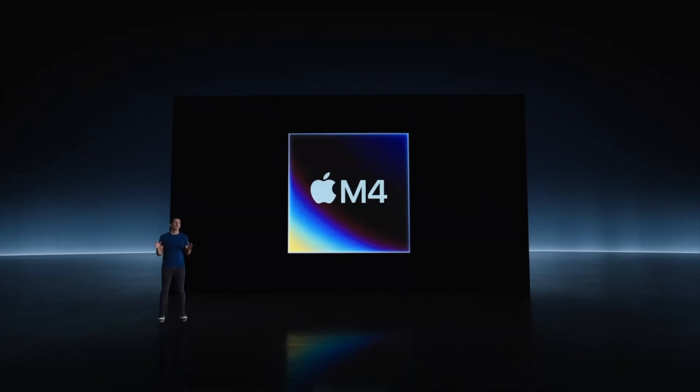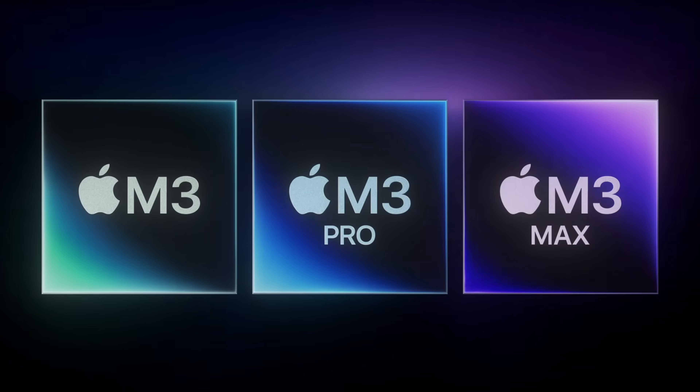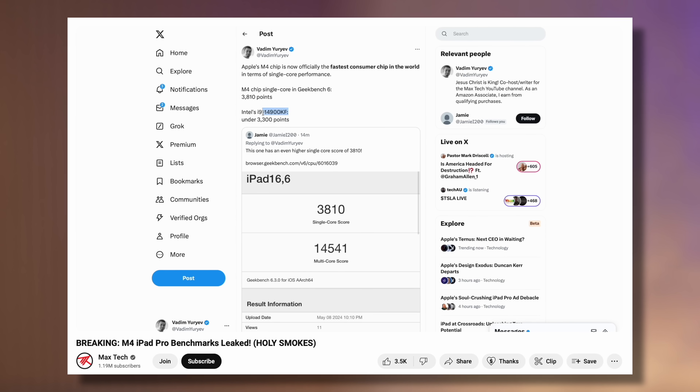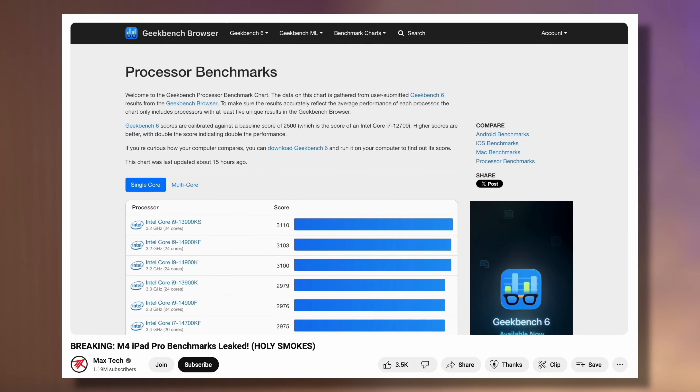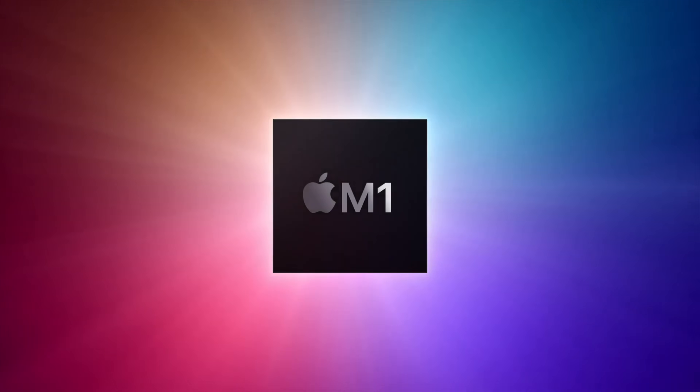Apple's new iPad Pro just got the M4 chip, completely skipping over the M3. And while everyone thought that the M4 would be a small update, the benchmarks for this new chip have leaked and it's so much better than we thought, proving that it's the biggest core redesign since the M1.